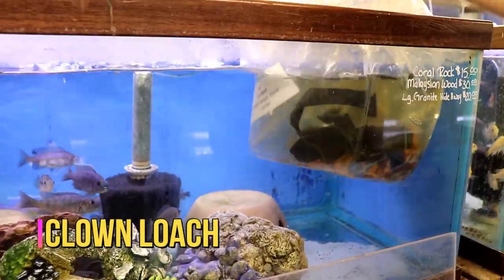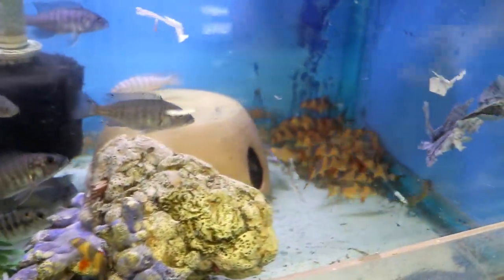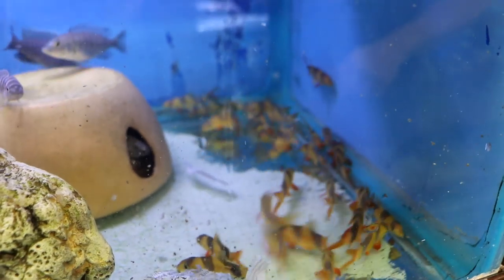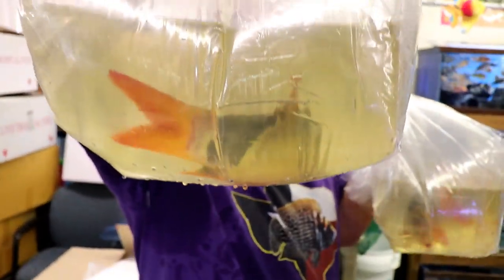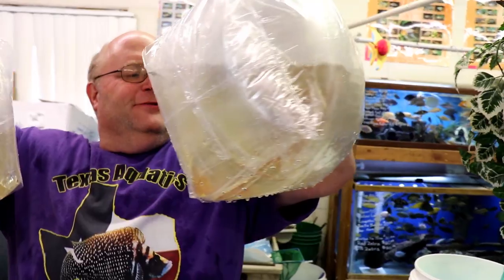We've got clown loaches here — some bigger ones. The bigger the clown loach, the better they do for you. We got four really big ones in but they're going out the door right away. Look at the size of the tail and everything on them.